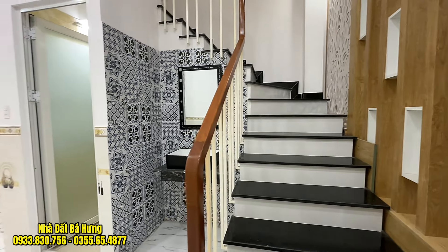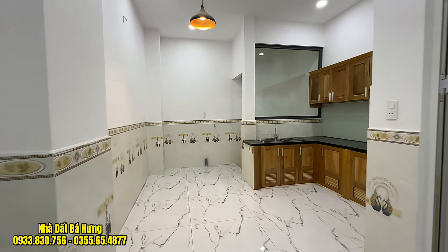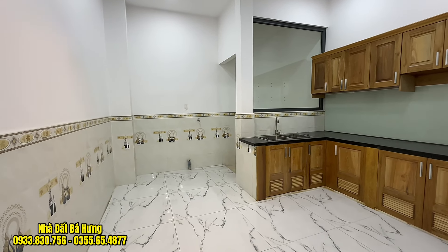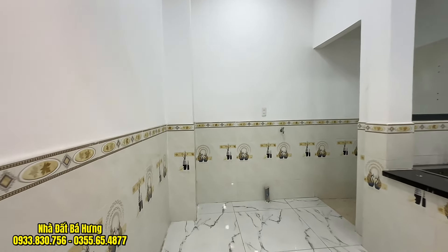Lối lên thang rộng tầm 90cm. Dưới gầm cổng thang có nhà vệ sinh với bồn rửa mặt. Căn nhà diện tích khá dài. Trong này có tủ bếp gỗ sồi Nga, khu vực đường ống có thể để máy giặt, hoặc anh chị muốn để ra sân thượng sau cũng được.